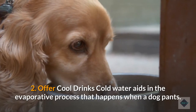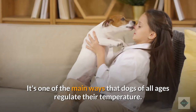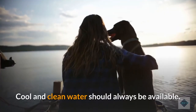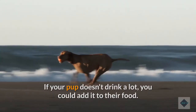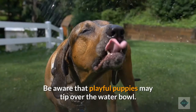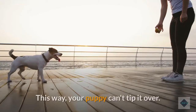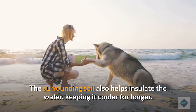2. Offer cool drinks. Cold water aids in the evaporative process that happens when a dog pants. It's one of the main ways that dogs of all ages regulate their temperature. A dehydrated puppy will develop heat stroke more quickly. Cool and clean water should always be available. If your pup doesn't drink a lot, you could add it to their food. If you are out on a walk, make sure you bring water with you. Be aware that playful puppies may tip over the water bowl. To avoid this mishap, dig a hole in the ground and fit a shallow watering pail inside. This way, your puppy can't tip it over. The surrounding soil also helps insulate the water, keeping it cooler for longer.